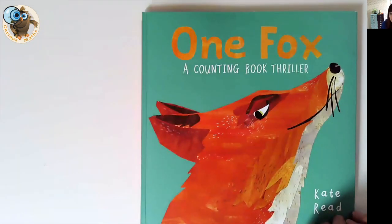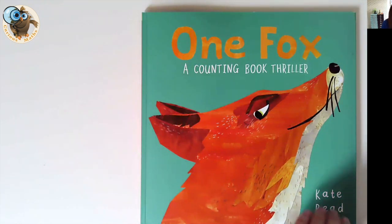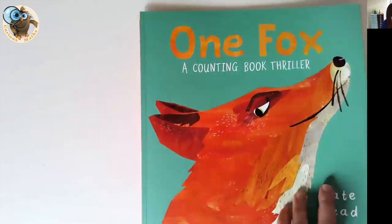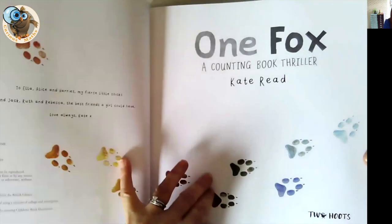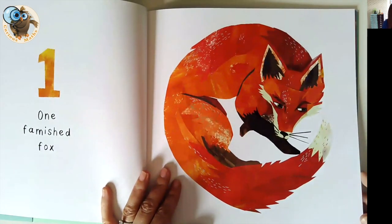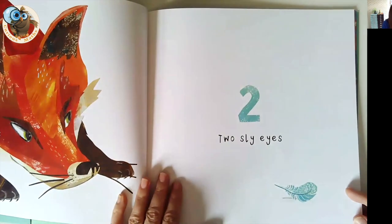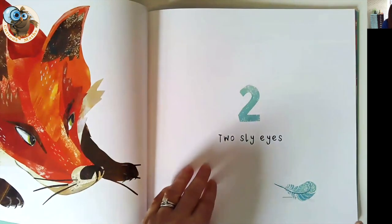Book number two is One Fox, which is a counting book thriller by Kate Reid. It's all about a fox — well, a famished fox as you'll see on the first page. What's nice about this book is you've got a big numeral that the children can recognise, you've got the word as well, and we've also got the ability to help children count from the pictures.